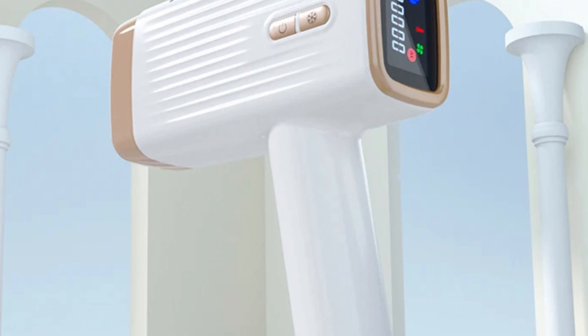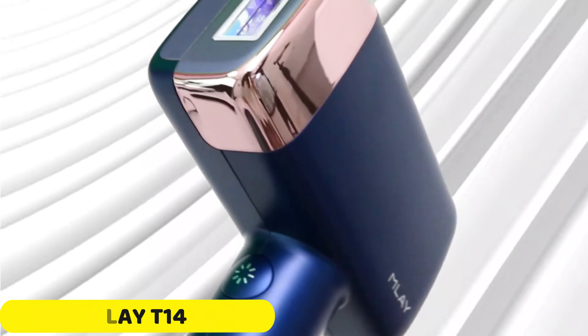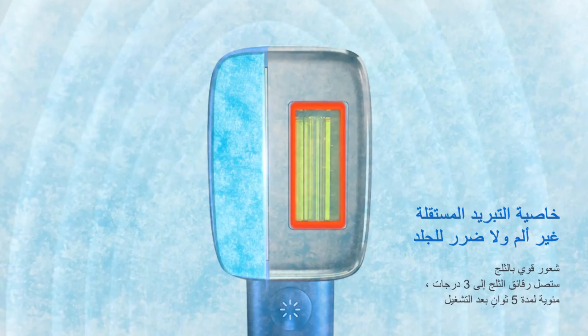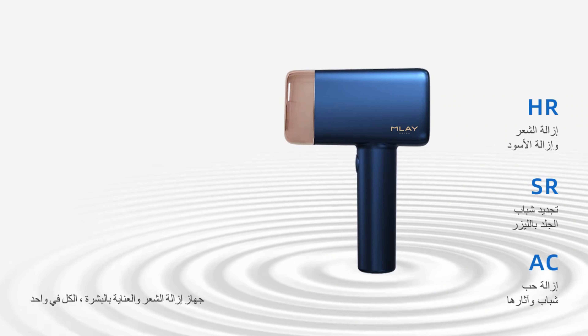The KBE3 has three essential functions: hair removal (HR), acne treatment (AC), and skin rejuvenation (SR), aiming to achieve silky smooth skin, combat acne and blemishes, and enhance skin radiance while reducing signs of aging. It is suitable for both commercial and personal use.